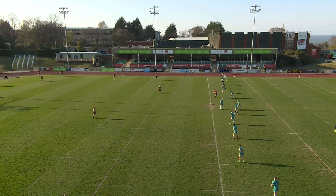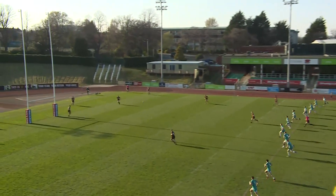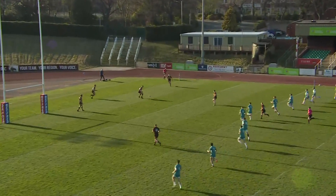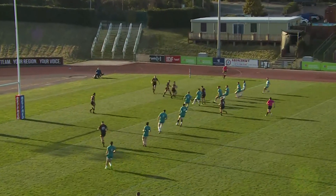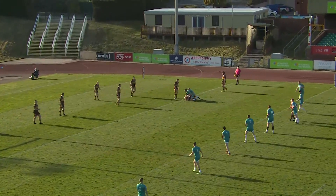Here we go, the moment of history. It is going to be Liam Whitton to get us underway here at Parkerias, and Cornwall's journey in League One begins. They will begin defending here this afternoon.